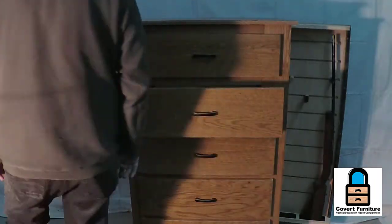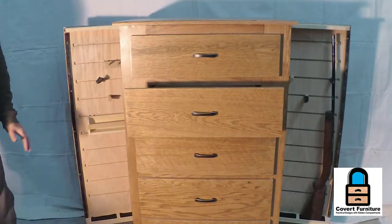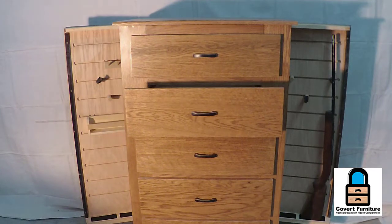Both of the sides open independent of each other — again, we're not going to show you how they unlatch — but they are approximately 45 inches tall, so you can put a gun at least that tall into them.